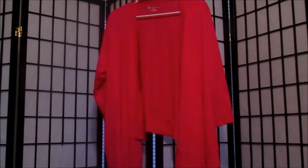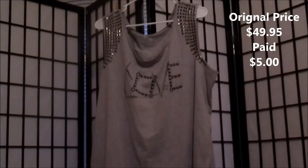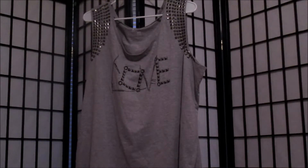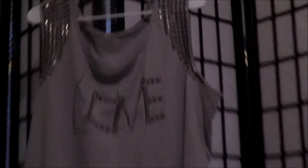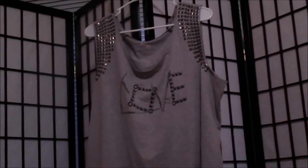This right here is a tank top that Athena grabbed. It says 'love' and has metallic little medallion things on the shoulder. If you zoom in, you can see them on the back of the shirt as well. It's a really cute top — it fit her really well, it was comfortable. She's young, it's just a cute fun top to wear.